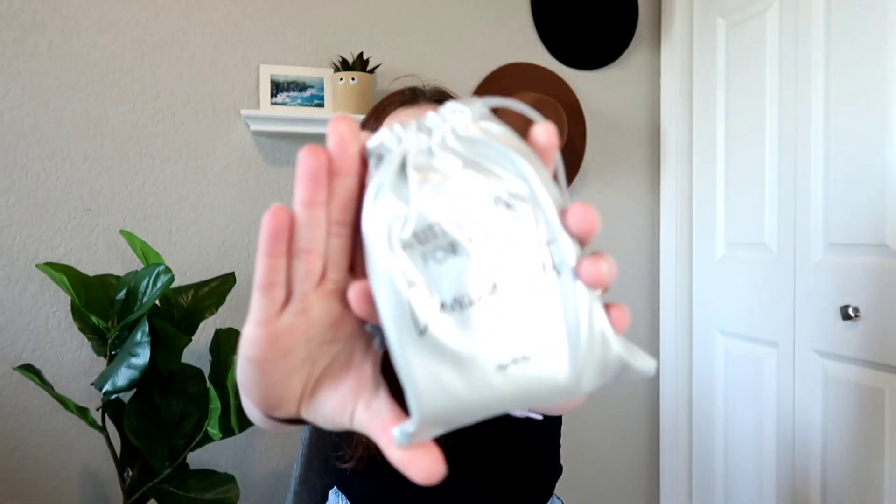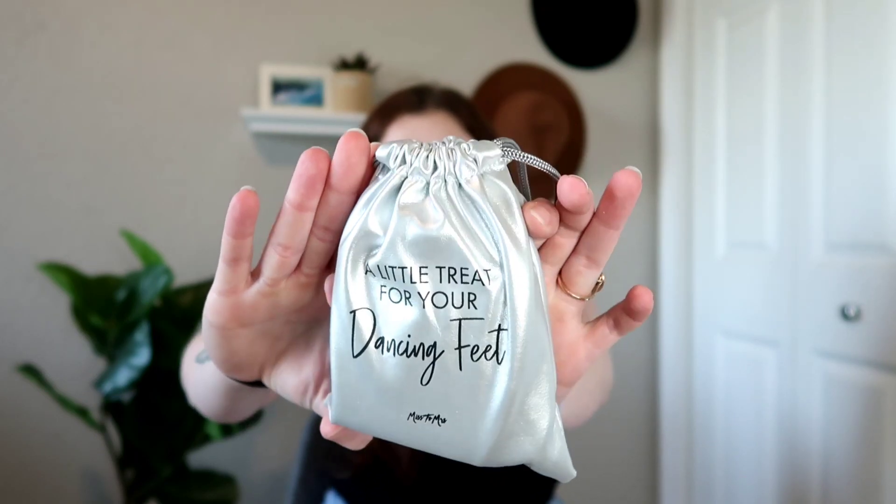The first item says 'a little treat for your dancing feet.' Oh my gosh, are these slippers? Yes! Little slippers — you could wear them around the morning when you're getting ready or something. So cute!